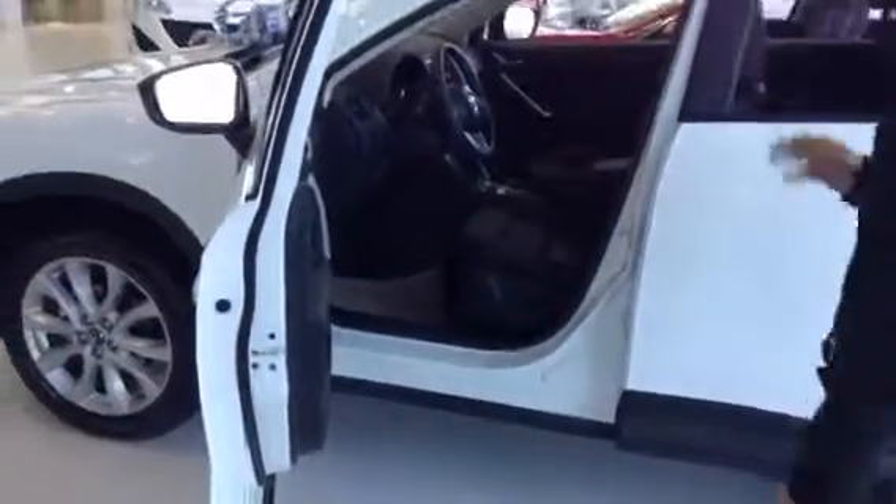The entrance on this vehicle is quite wide. It's very easy to enter and exit the vehicle, making this drive very, very comfortable.